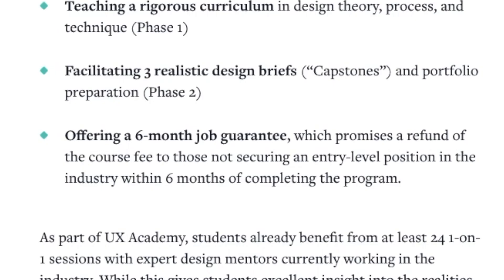The second pro on my list for Design Labs UX Academy is their job guarantee policy. They're not guaranteeing that you'll get a job no matter what, but they have a really great safety net if you're on the fence about going with a boot camp. Design Lab promises a refund of the course fee to those not securing an entry-level position in the industry within six months of completing the program. When I was looking at all these boot camps, the first question that crossed my mind was: am I actually going to be able to get a job from one of these?